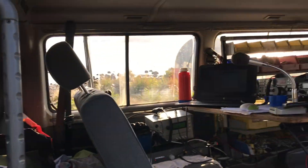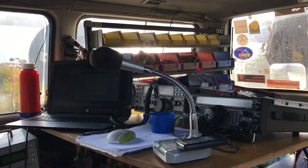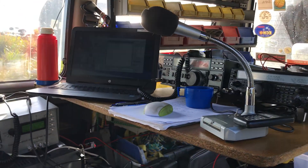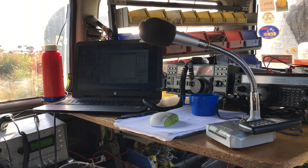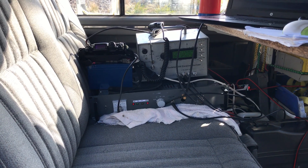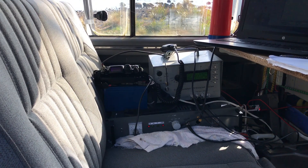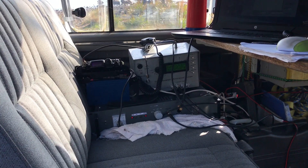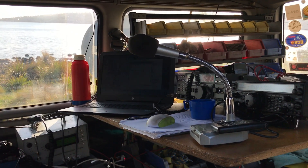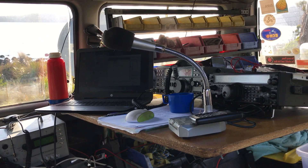It's actually a boat ramp just here, so there's a very nice car park. Here's the operating position. The FT847 handles 6 metres, 2 metres, and 70 centimetres, and then the IC1271 for the 23 centimetres. Down here on the seat next to me is the 10 gig transverter, the GPS locking isolator — Trimble Thunderbolt — and the FT817 is the LO rig for the 10 gigs. So that's the operating position for the winter UHF and microwave field day.